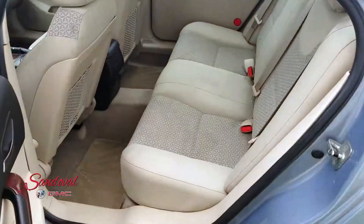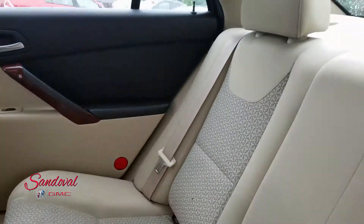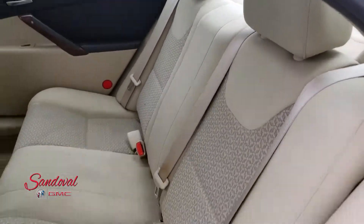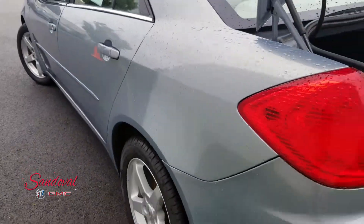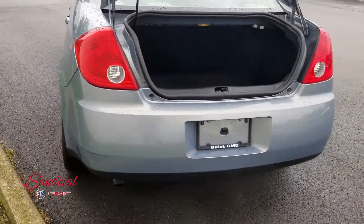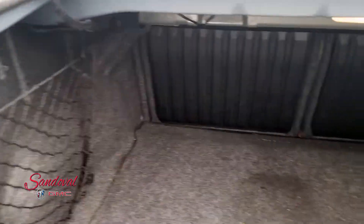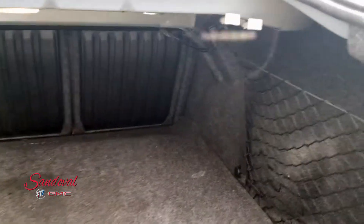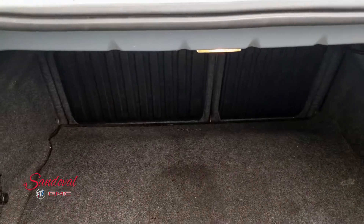Moving on back. Good room for your passengers, nice seats. And finally we're going to move to the trunk. We have great room back here. Looks like there's a release for the seats if you need extra room.